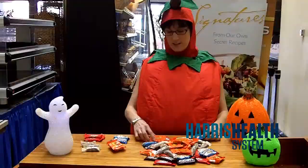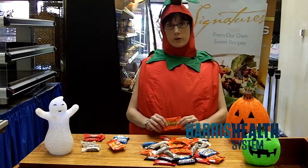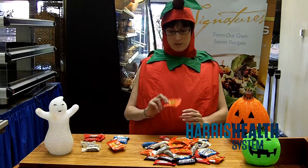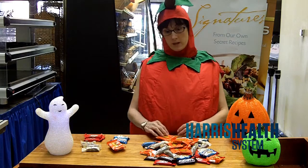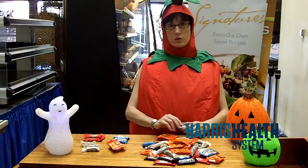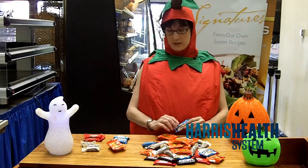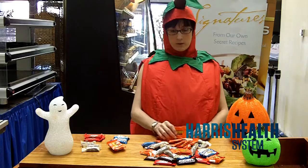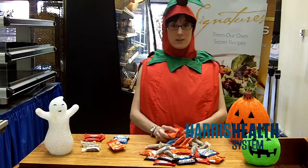Instead of letting your kids eat all of their candy from the jack-o-lantern in one night, it's a great alternative to freeze some of the candy — especially the chocolate — or to portion it out into individual sandwich bags, put it out of sight, and divvy it out to your kids one piece at a time. And parents, remember, that goes for you too, because I know all this candy is really tempting.